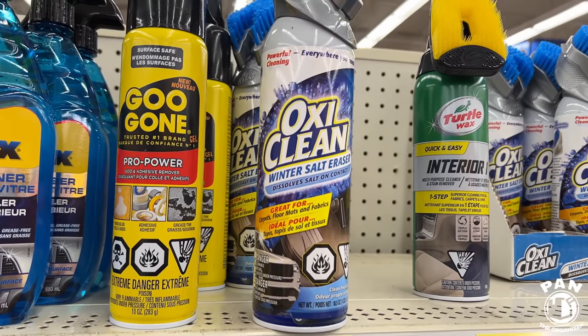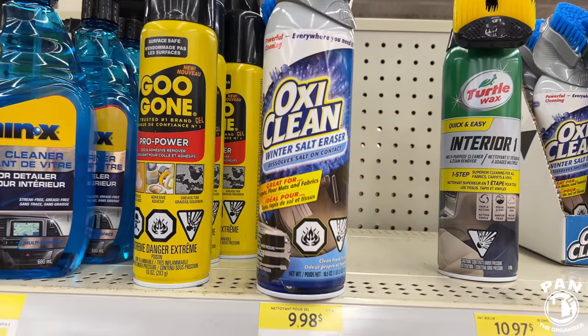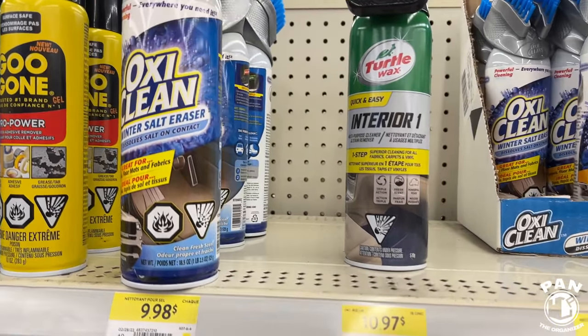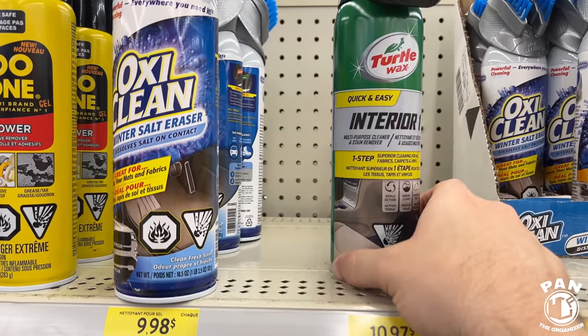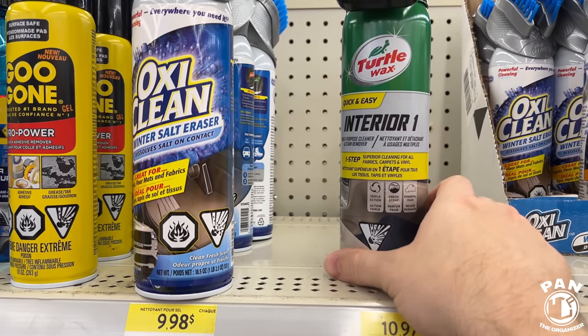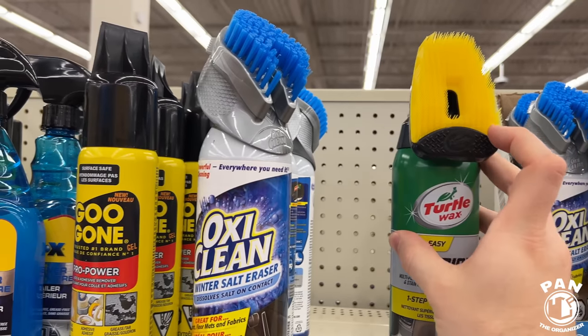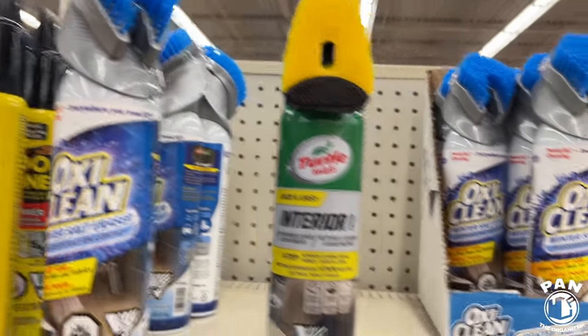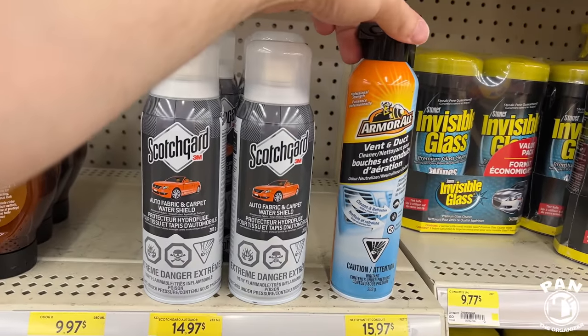There's a bunch of different stuff — always start and test on an inconspicuous area. We have the OxiClean at under 10 bucks. The Turtle Wax Interior — basically a multi-purpose cleaner and stain remover for your fabrics, carpets, and upholstery. Usually these come with brushes on top to distribute and brush the carpets, floor mats, and those kinds of things.